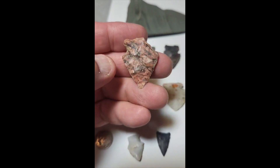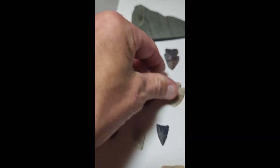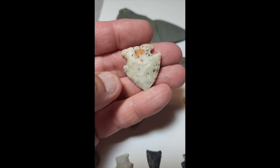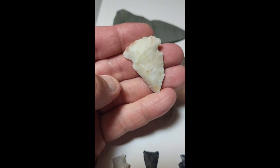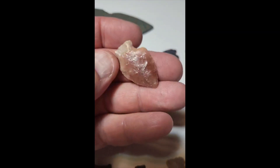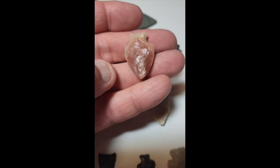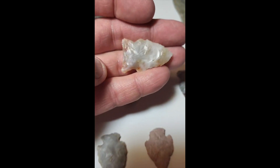This one's broke but obviously really nice color to it. I like the speckles in that one. More nice color — nice red. Really nice material.